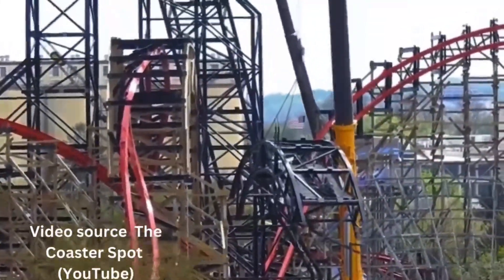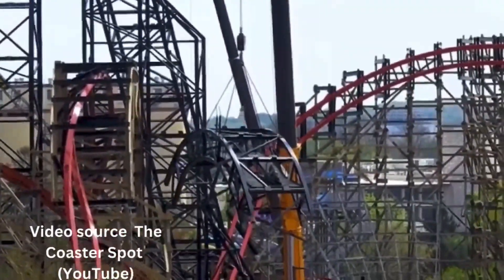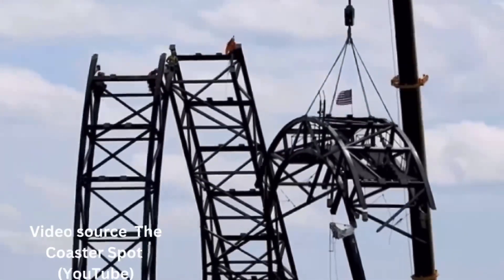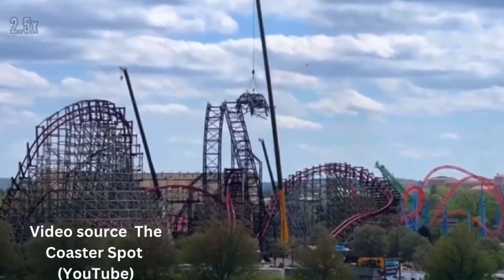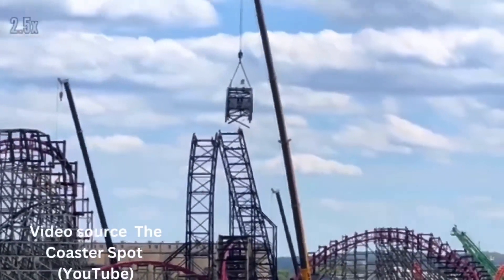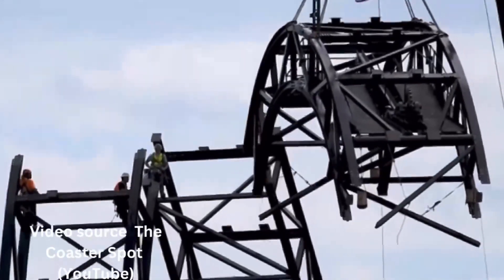I've got some footage here from The Coaster Spot on YouTube, who was able to get a time lapse of them putting the top of the truss onto the roller coaster. Make sure to follow him on YouTube and Instagram — I will link his information in the description below. I did speed this time lapse up, so enjoy the footage of the lift truss going up. I want to know in the comments below when you estimate they will start testing the roller coaster and when they will officially open it.